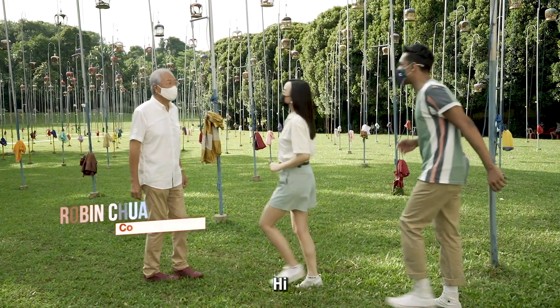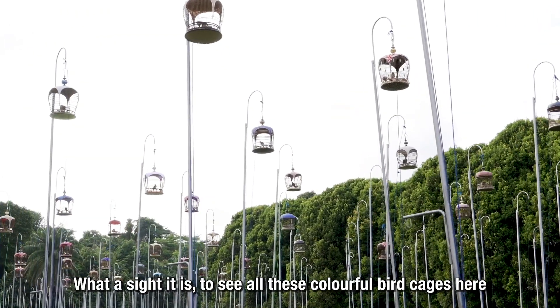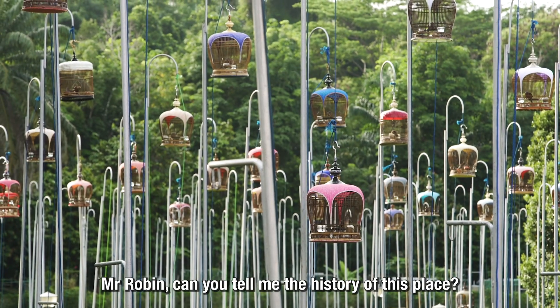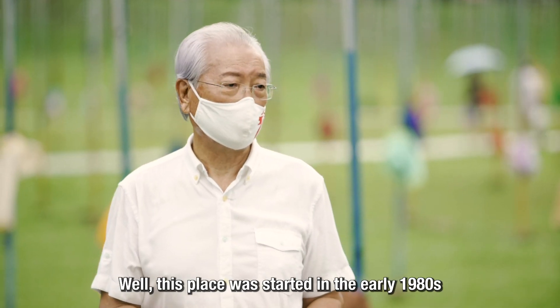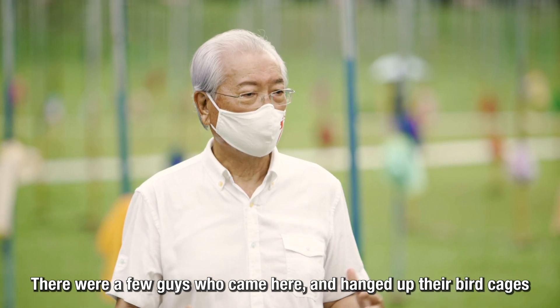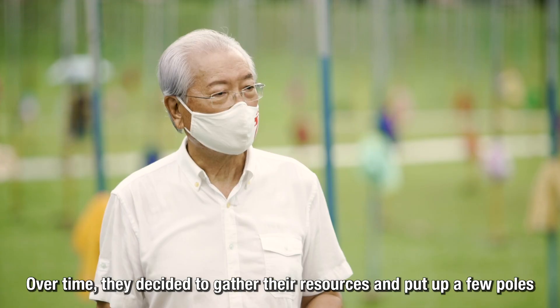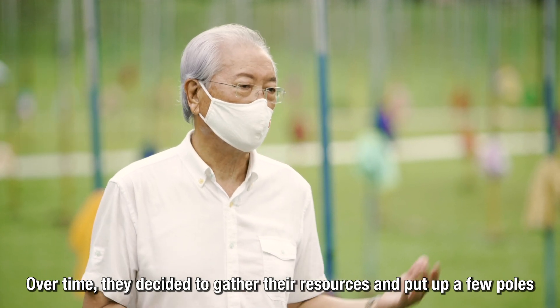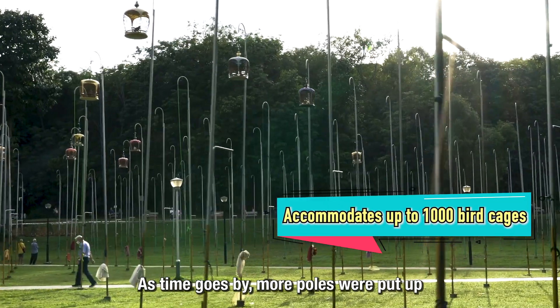They meet Mr. Robin at the Kebun Baru Bird Singing Club. What a sight — all these colourful bird cages! Mr. Robin explains the history: this area started in the early 1980s when a few guys came to hang their birds. Over time, they put up a few poles, and as time went on, more poles were added — that's how it came about.